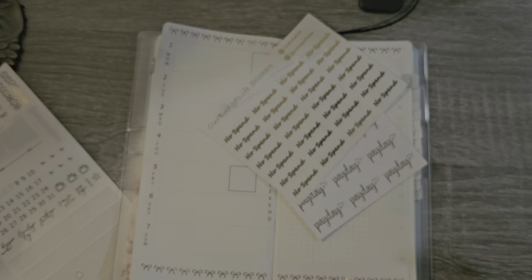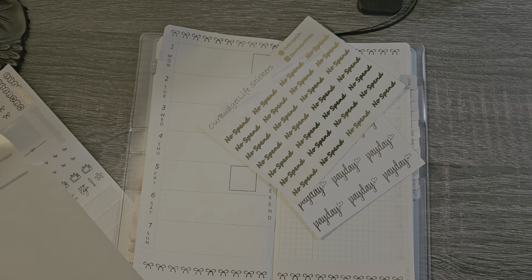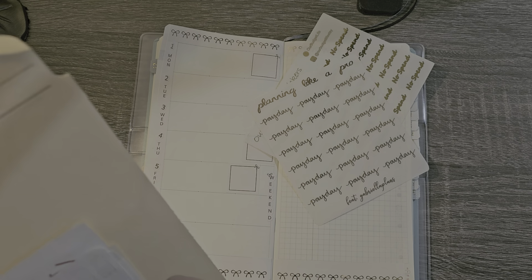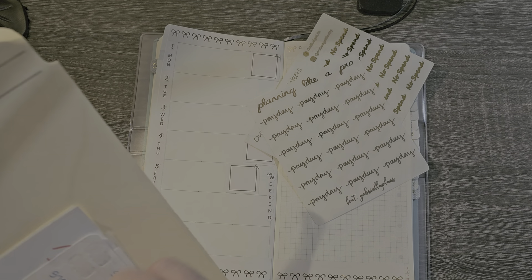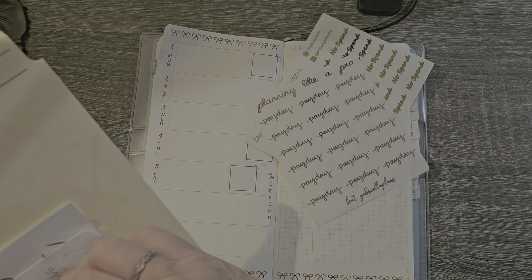I think it's fun to keep track of my no-spend days. I don't classify anything that you have to spend on the house as spending. When I say no-spend days, that means I didn't buy any clothes or stickers or something like that. Things you have to have to run your house — groceries, gas in your car — those are not spend days because you need them to live. Going out to eat, things like that — those are spend days for me.